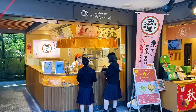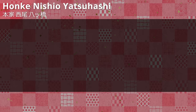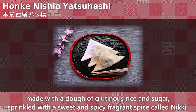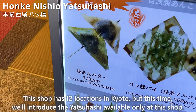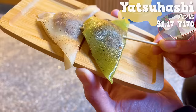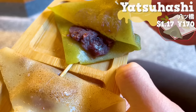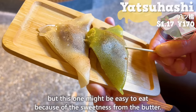The next shop is Honke Nishio Yatsuhashi, a specialty shop for Yatsuhashi established in 1689. Yatsuhashi is a traditional confection from Kyoto made with glutinous rice and sugar, sprinkled with a sweet and spicy fragrant spice called Niki. This shop has 12 locations in Kyoto, but we'll introduce the Yatsuhashi available only at this shop — topped with salt and butter and warmed. The dough is chewy with a subtle aroma of spice and soaks into the butter. Inside there is red bean paste, not too sweet. There is also a matcha flavored version — the butter's sweetness makes it easy to eat even with the unique Niki flavor.